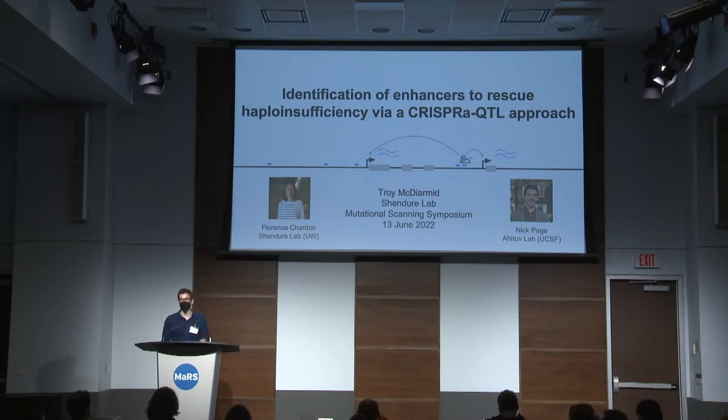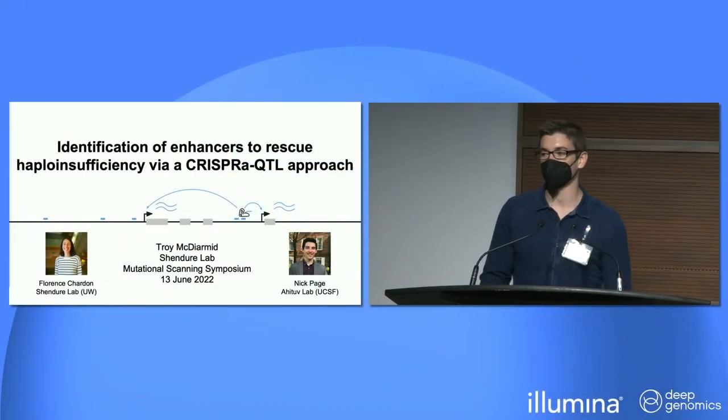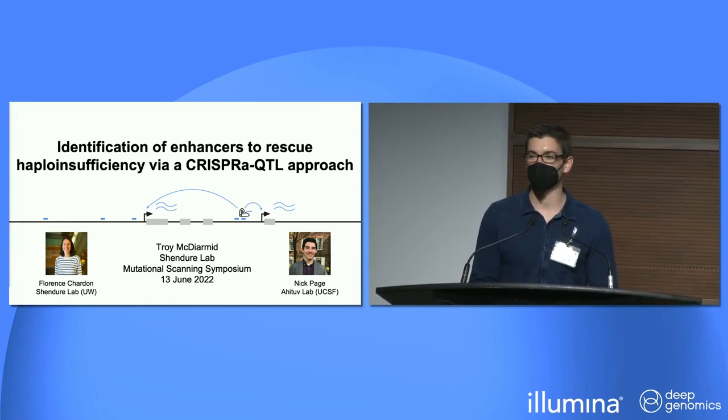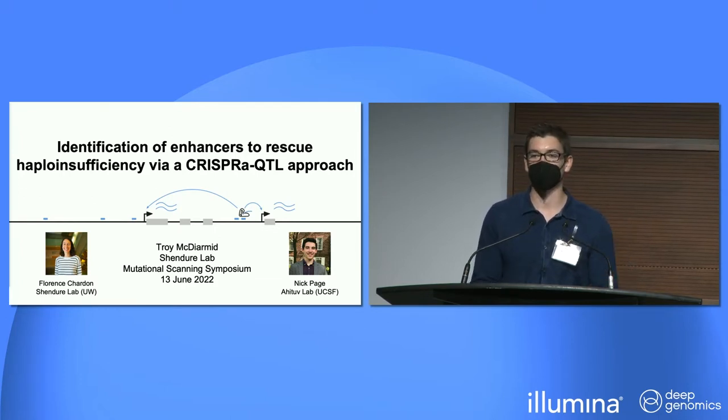My name is Troy McDermid. I'm a postdoctoral fellow in Jay Shinderia's lab at the University of Washington. I'm going to be telling you about our work to identify enhancers to rescue haploinsufficiency in neurodevelopmental disorders via a CRISPR-A-QTL approach. I want to acknowledge the two graduate students I've been working with most closely: Flo Chardon, a graduate student in our group, and Nick Page, a graduate student in Nadav Ahutov's lab at UCSF. They've both been a great team to spearhead this project with.